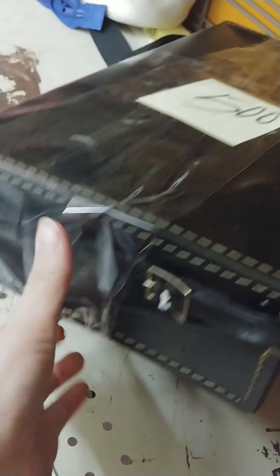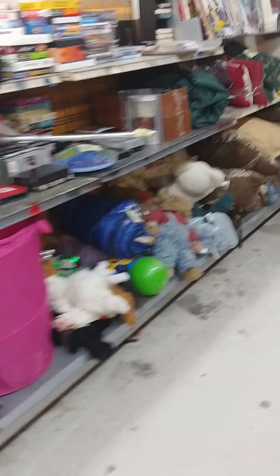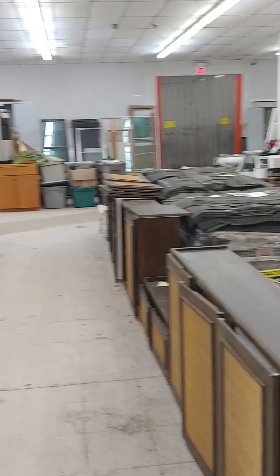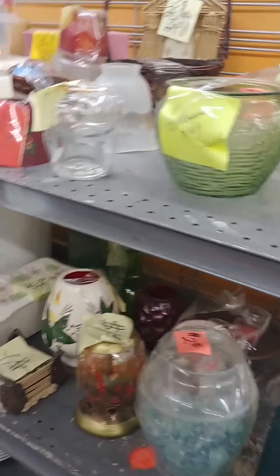I have absolutely no idea what this is. Like I said I'm going to do a kind of quick glance first. This looks awesome — I don't know, I might need that. Who doesn't want to work out with Barbie? This kind of gives you a glance around. Lots of furniture stuff; if you redo furniture this is the place to be. Getting all kinds of glassware.